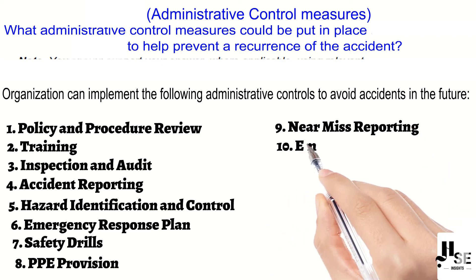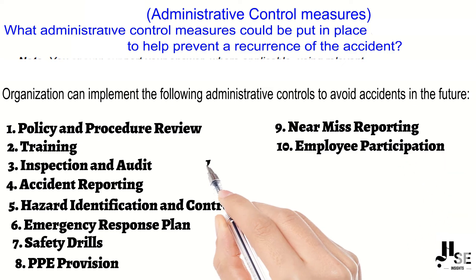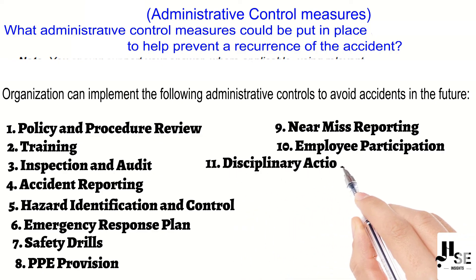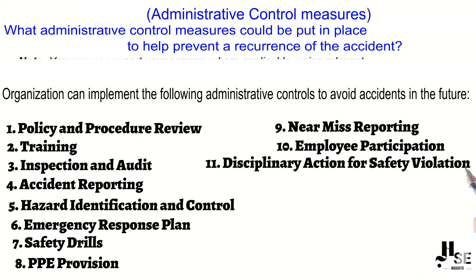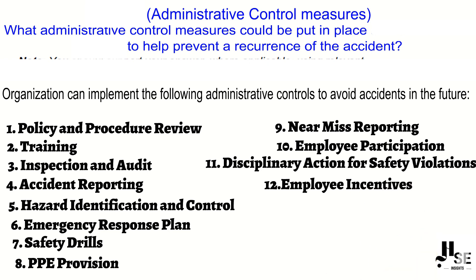Point number nine: near miss reporting — create a system for reporting and addressing near misses. Point number ten: employee participation — involve employees in safety programs and decision-making. Point number eleven: disciplinary action for safety violations — establish a procedure for reporting safety violations and enforce consequences. Point number twelve: employee incentives — offer incentives to employees who demonstrate a commitment to safety.